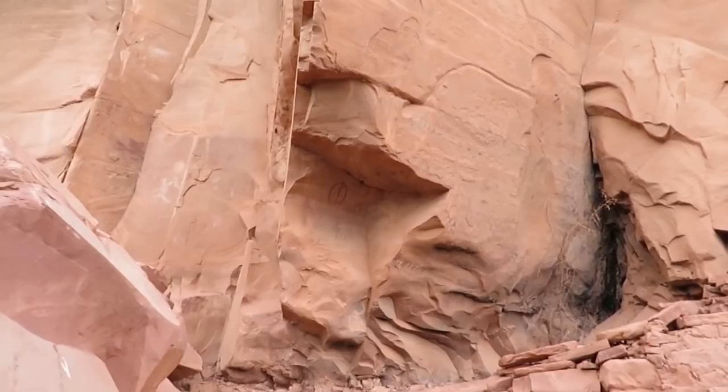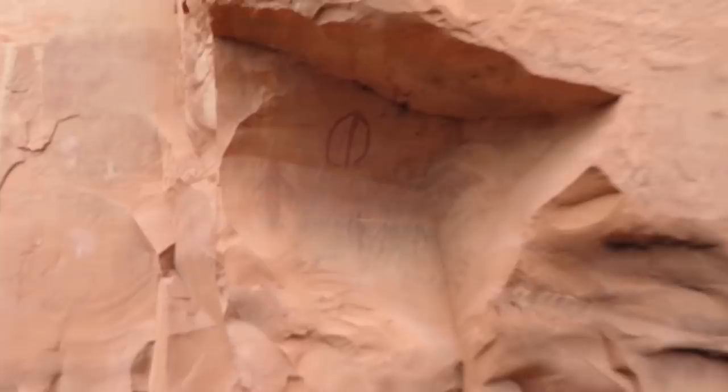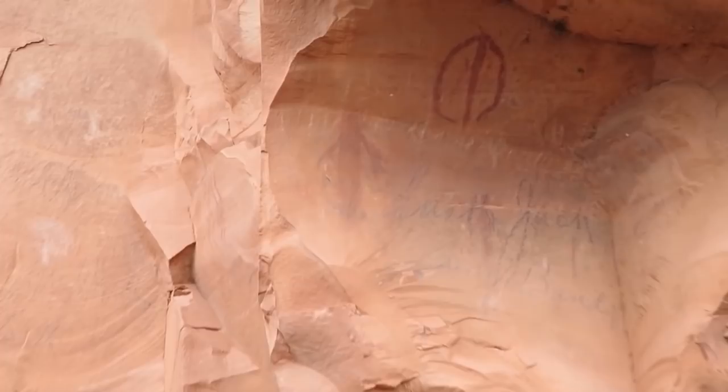Amy did it right below — or right next to, on top of. Amy, why would you write on top of pictographs? Here's another house. Amy.